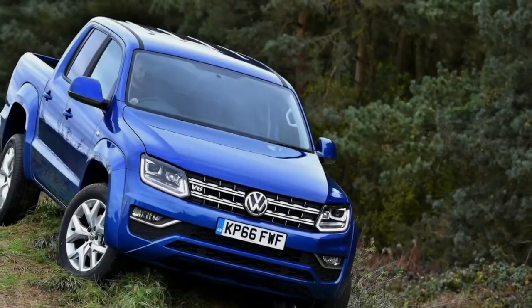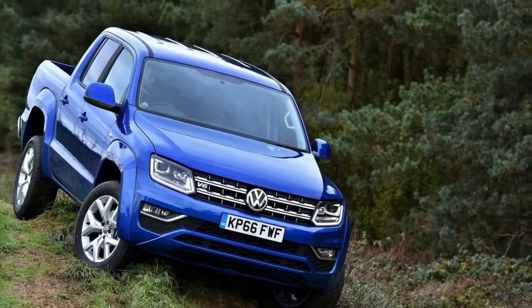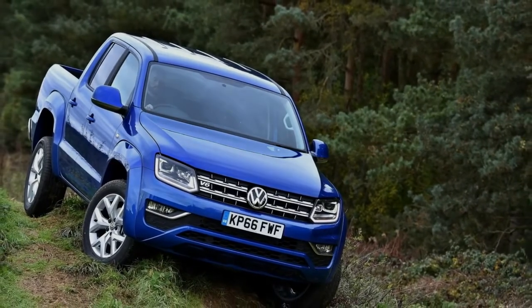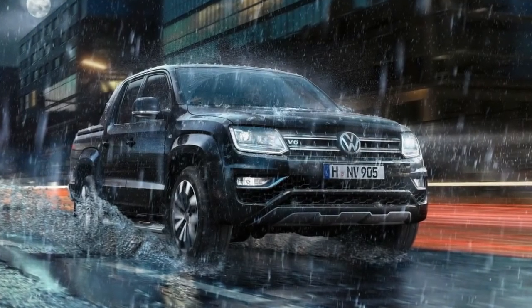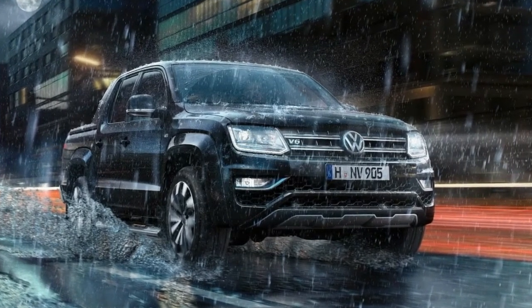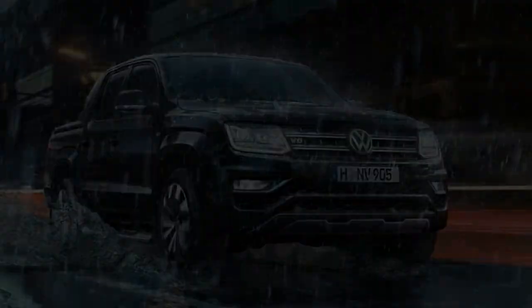The V6 diesel engine features a 14hp overboost function for a total of 268hp, and sends its power to the 4Motion all-wheel drive system via an 8-speed automatic transmission. Customers are able to order the top-spec engine option in the Amarok Highline and Aventura models.